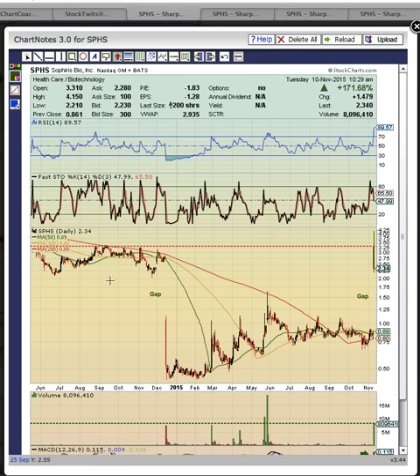This first chart is a daily chart. SPHS took off pre-market, made a huge move, and opened here. The previous close was at 86 cents, and then it opened at 3.31 — this red line is the open. The share price ran all the way up to 4.15, and then it's pulled back below the open, all the way down here at 2.34.